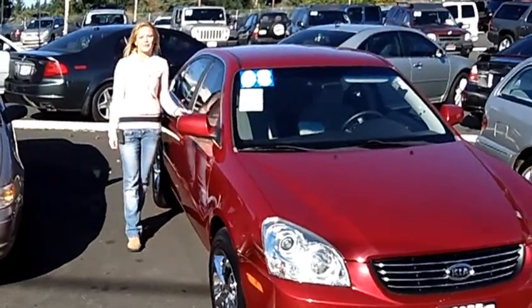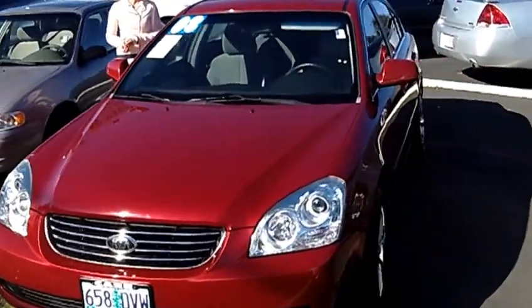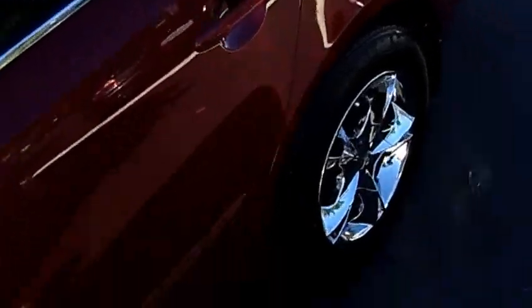Hi, this is Lacey. I'm here at Car Used Cars in Beaverton. Thanks for clicking on that link. This is your virtual tour of the 2008 Kia Optima LX. The stock number for this vehicle is SP1502A.